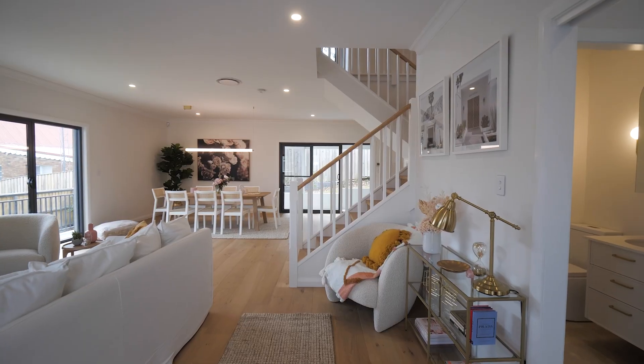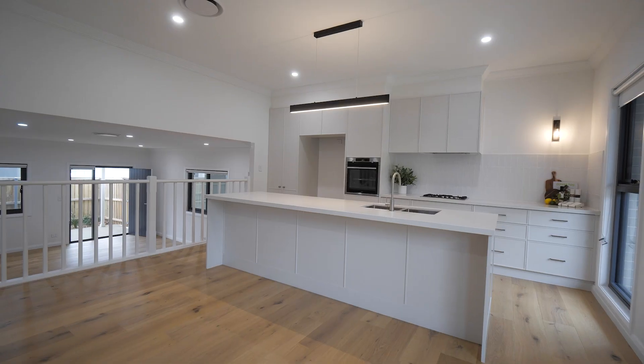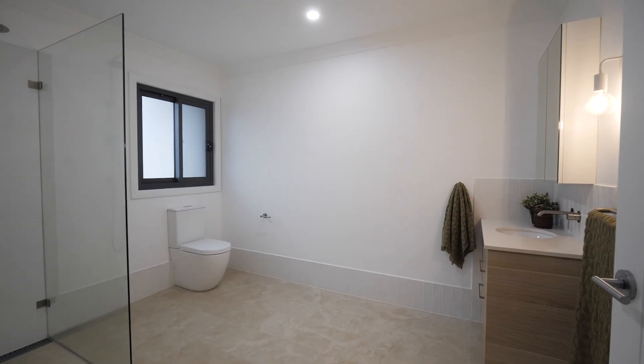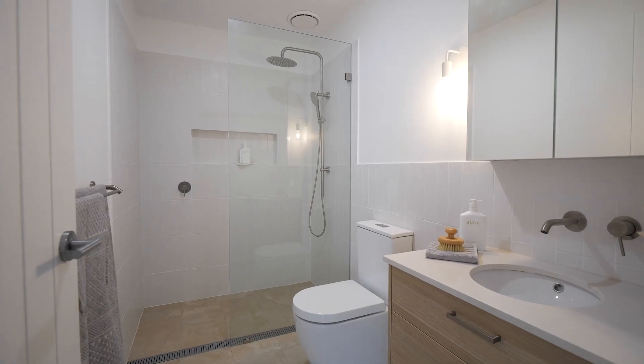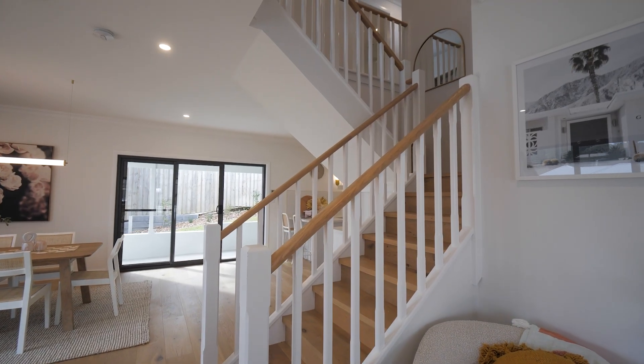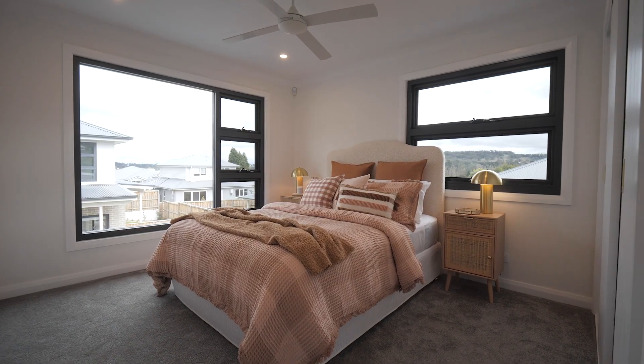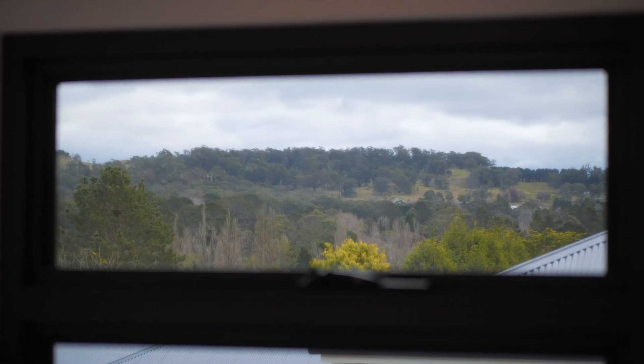Pivotal to their charm are added features such as double glazing and reverse cycle air conditioning, blending perfectly with a neutral colour palette and thoughtful finishes such as elevated ceiling heights, engineered oak flooring and plush carpeting, all evoking an instant invitation to explore.